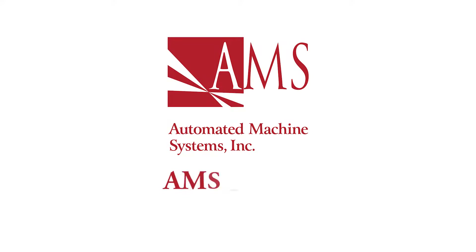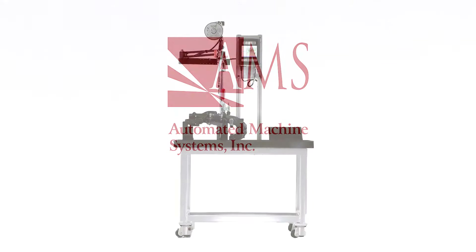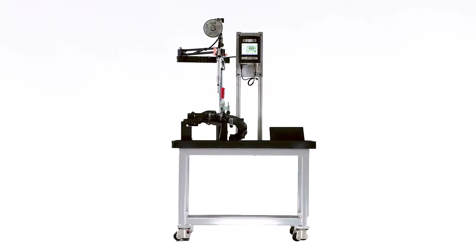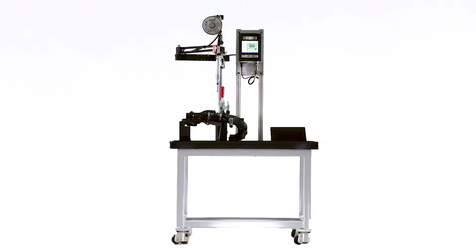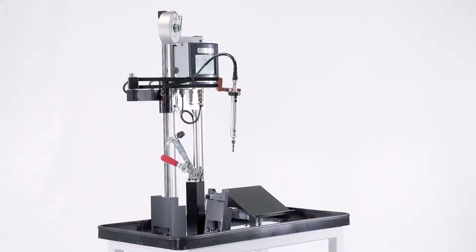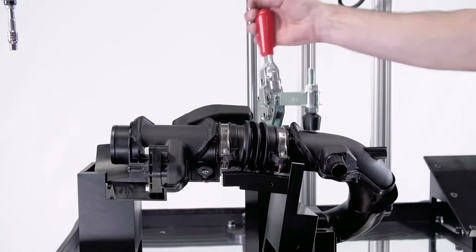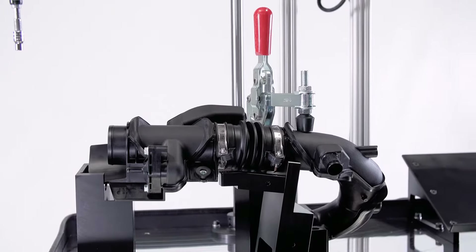The AMS PF201 provides precision fastening applications that require sophisticated torque and angle control with maximum value in mind. This is the entry point in the AMS Precision Fastening product line. The 201 price range is between $10,000 to $30,000 based on the torque range and the fixturing sophistication.